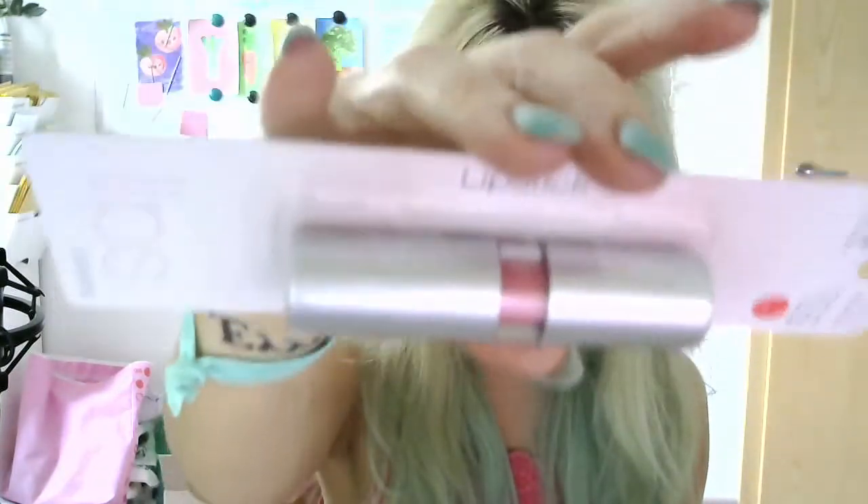Yeah, I went pretty crazy on lip products with this haul. Another lip product is the lipstick — the basic one — in the shade flirtatious. It's gonna be a little hard to see the shade on camera, but it's pretty much an orangey pink coral style lipstick and I'm definitely gonna swatch it for you in one of my next videos.